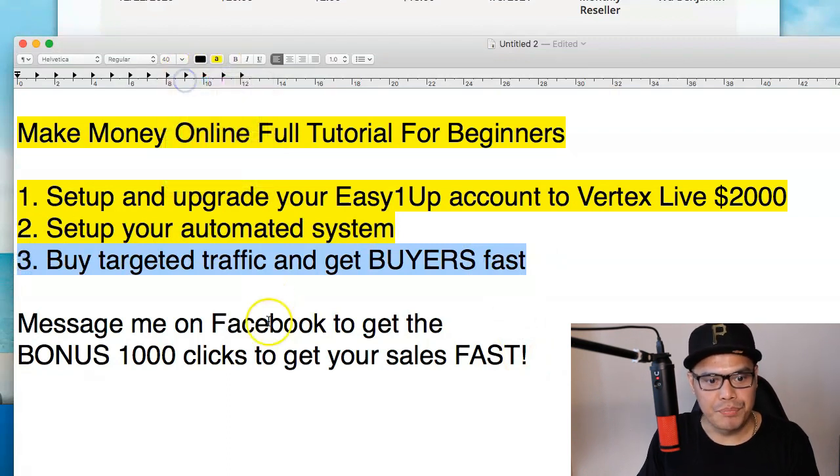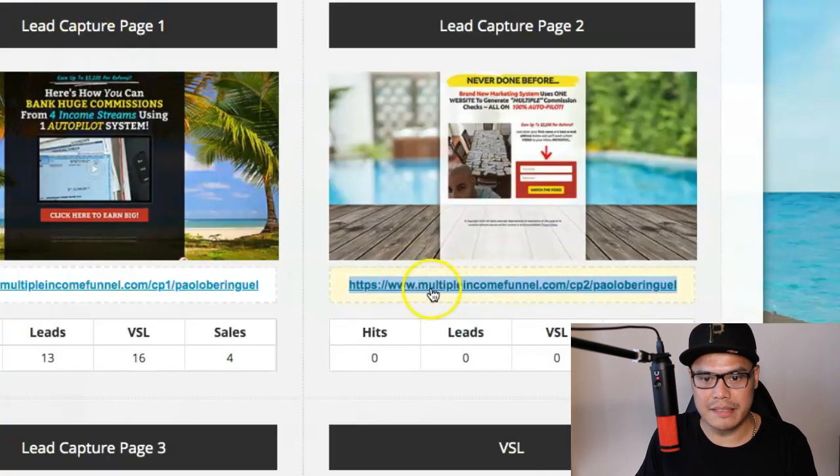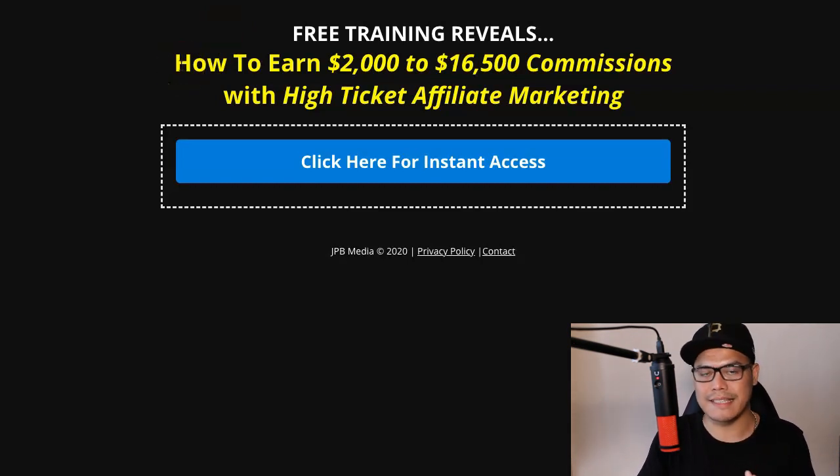If you would like me to help you promote your affiliate link, there's an additional step: message me on Facebook to get a bonus $1,000 in clicks. To qualify, simply follow steps one through three. Once completed, copy your link, go to my Facebook profile or Facebook page, message me with your link, and I will start promoting your affiliate link as well and give you the bonus $1,000. I've also created a free training called 'Free Training Reveals How to Earn $2,000 to $16,500 Commissions with High-Ticket Affiliate Marketing.'